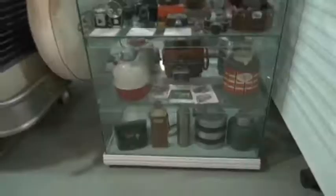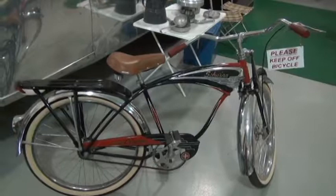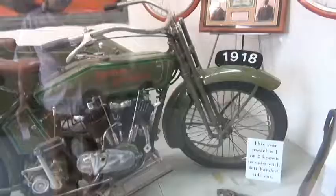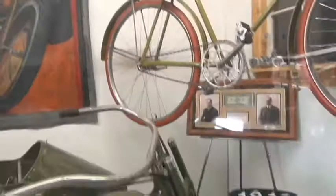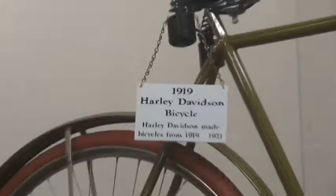We have some little models on display. We have a collection of old water jugs and cameras, and a Winnebago model. There are some old lanterns and things behind the glass. There's an old Schwinn Black Phantom. Here's a 1919 Harley-Davidson bicycle — they even made bicycles back in those days.